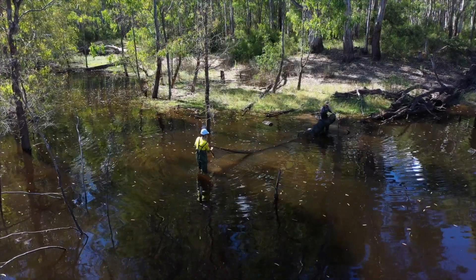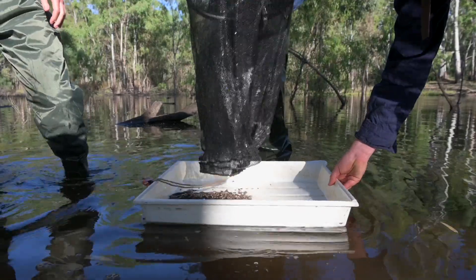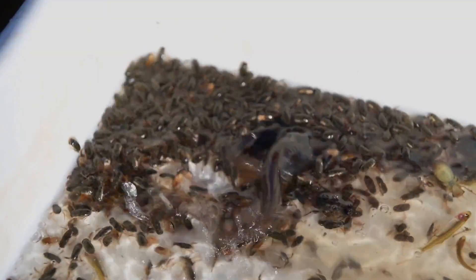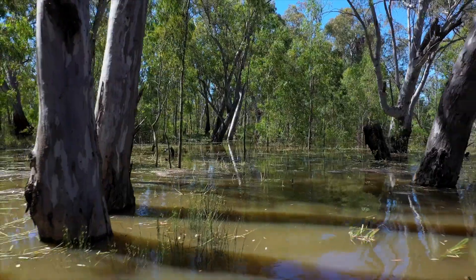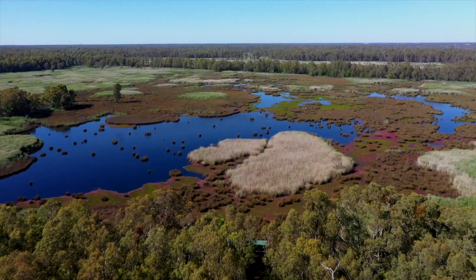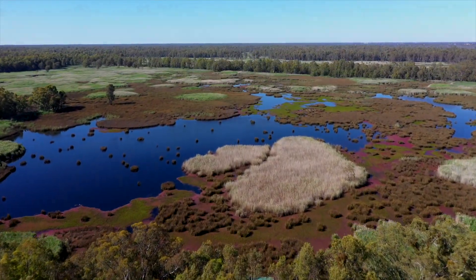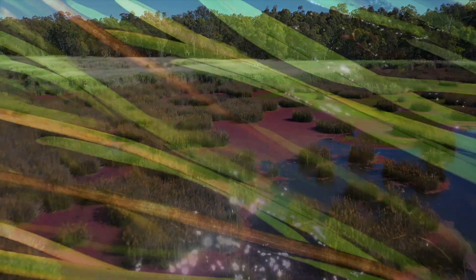We're trying to get an understanding of species richness at each site and across the whole forest. It's the largest river red gum forest in the world — a huge floodplain ecosystem, really complex. There's a large system of wetland complexes, billabongs, anabranches, and floodplain areas.